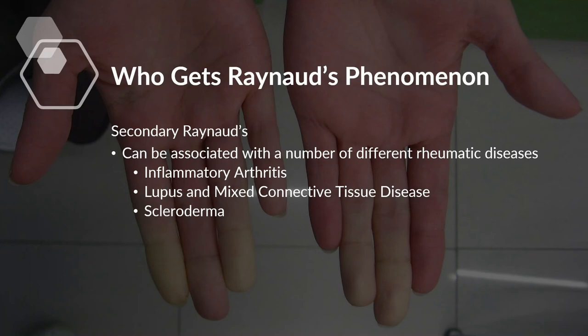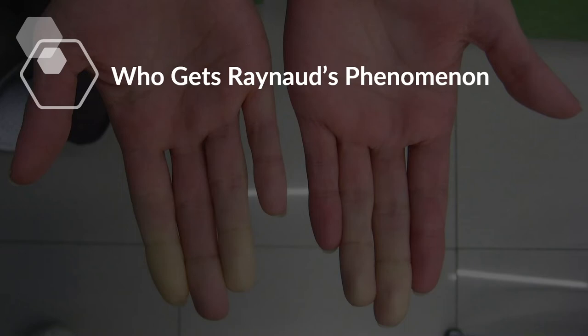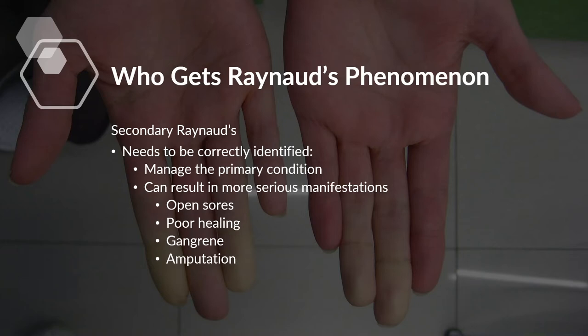Where we get more concerned is secondary Raynaud's phenomenon. It can be associated with a number of different conditions, particularly in rheumatology — such as inflammatory arthritis like rheumatoid arthritis, lupus, mixed connective tissue disease, and scleroderma. Identifying secondary Raynaud's is important because it allows you to correctly identify and properly manage that primary condition as well as the Raynaud's itself.